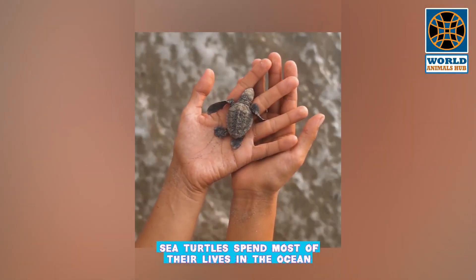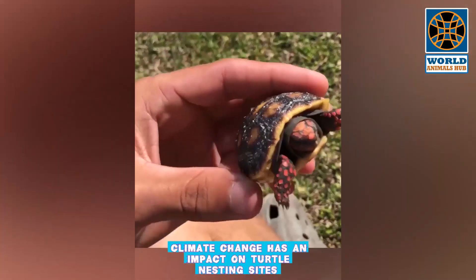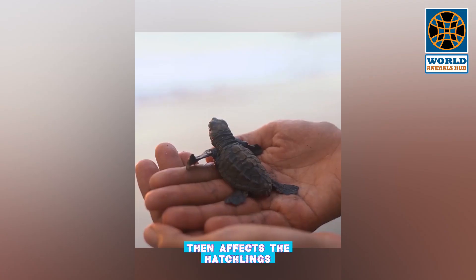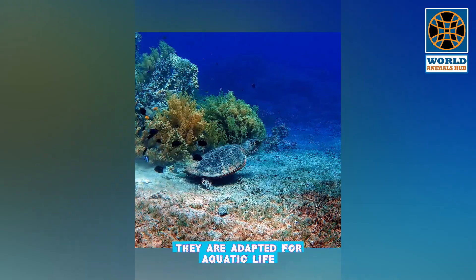Climate change has an impact on turtle nesting sites — it alters sand temperatures, which then affects the hatchlings.